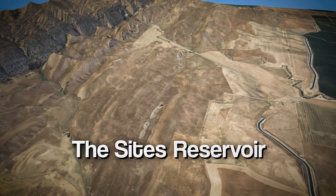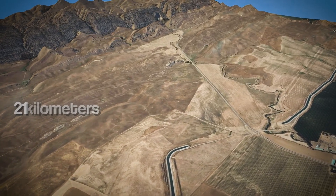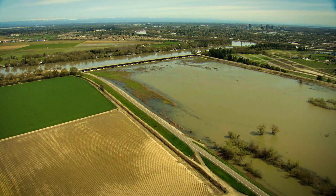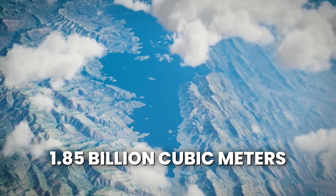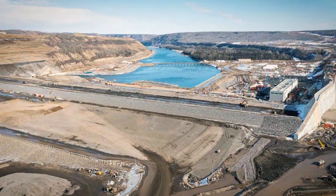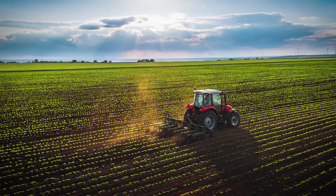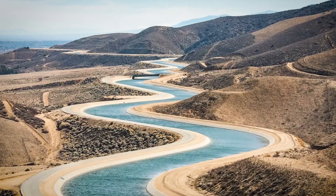The Sites Reservoir is set to be built in a naturally occurring valley near Maxwell, California, stretching 21 kilometers from north to south and 6.4 kilometers from east to west. To create this reservoir, an entire valley will be intentionally flooded, submerging the land under 1.85 billion cubic meters of water. It will become the eighth-largest reservoir in the state, providing a critical new source of water for both farming and city use.